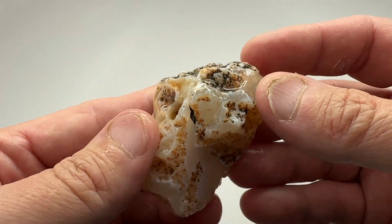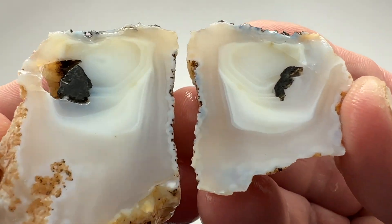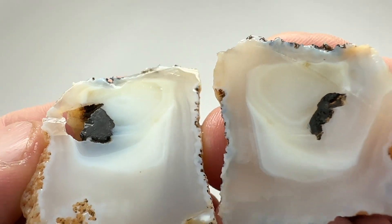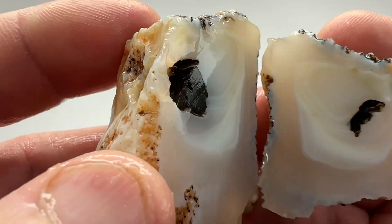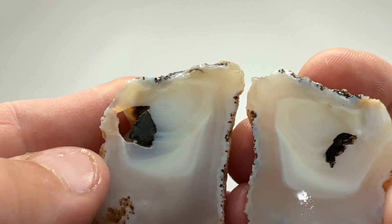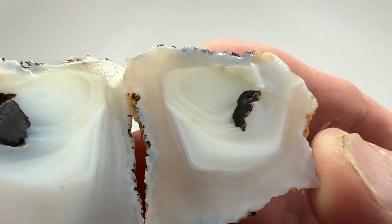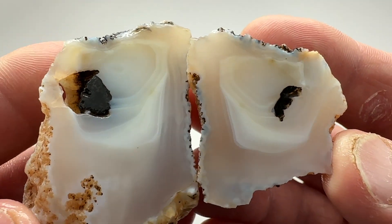Next up — slightly bigger agate. You can tell it had a calcite crystal that mostly rotted out over time, but there's a little piece of it left. Unfortunate — tumble rock.